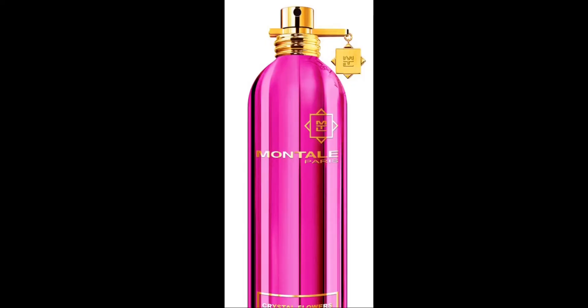The next scent we're going to get into is Crystal Flowers by Montale. Let me find it — this one I sprayed at the same time. Crystal Flowers — I definitely can do this one. I love this.